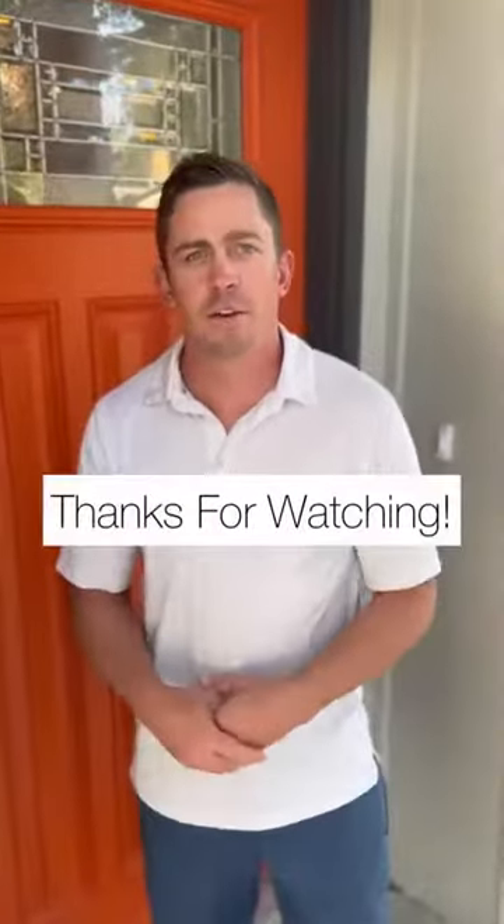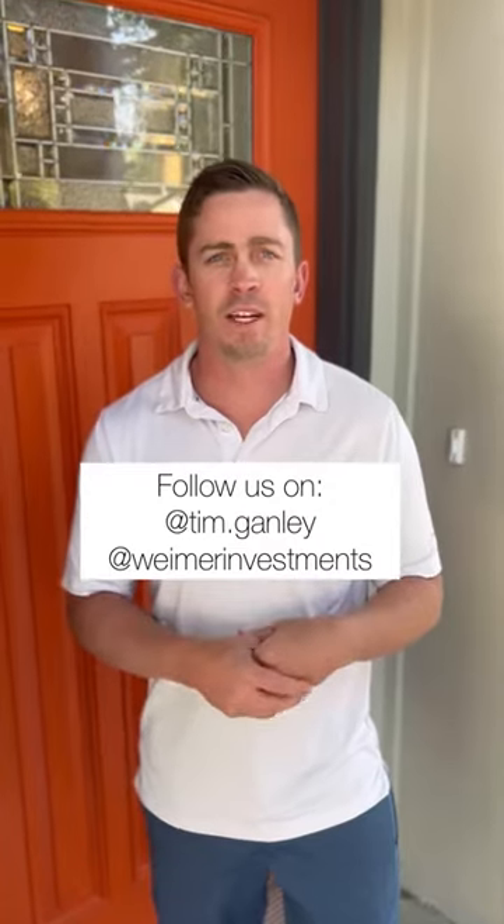Thanks again for joining us at our brand new Airbnb. If you're ever curious how to get into this market, please follow me or Weimer Investments on Instagram.